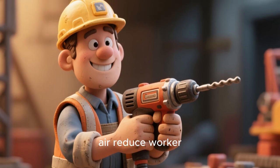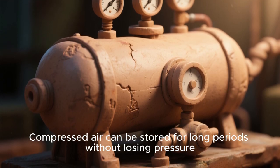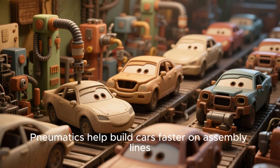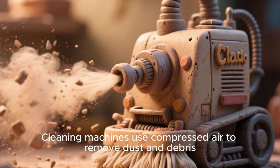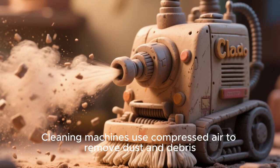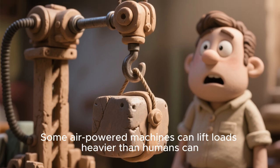Tools powered by air reduce worker fatigue. Compressed air can be stored for long periods without losing pressure. Pneumatics help build cars faster on assembly lines. Cleaning machines use compressed air to remove dust and debris. Some air-powered machines can lift loads heavier than humans can.